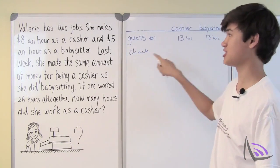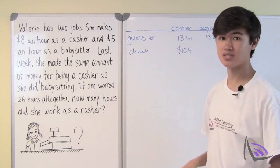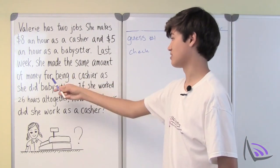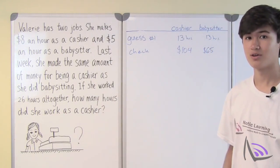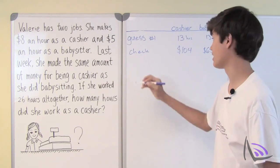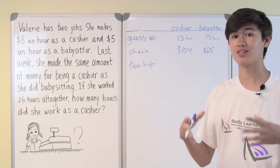Since she worked 13 hours as a cashier and makes $8 an hour, that means she makes $104 this week. Since she works 13 hours as a babysitter and makes $5 an hour, she makes $65 this week. She made the same amount of money for both jobs, so this is incorrect. What can we learn from our mistake? $104 is greater than $65, which means 13 hours as a cashier is too high. For our next guess, we need her working as a cashier for less than 13 hours.